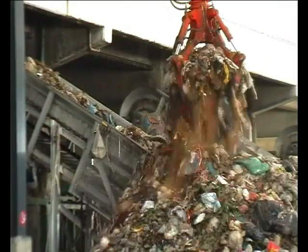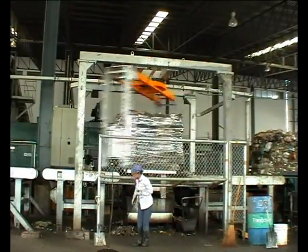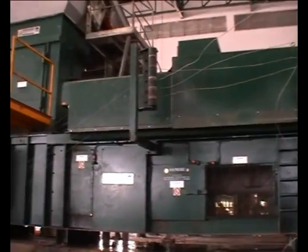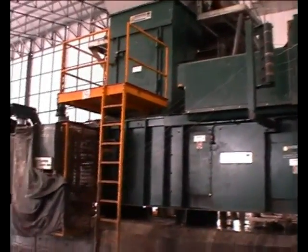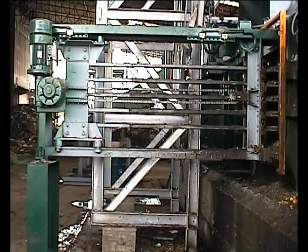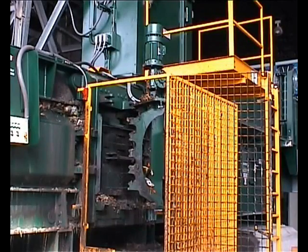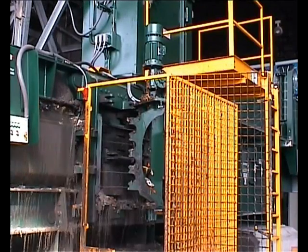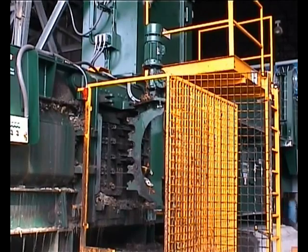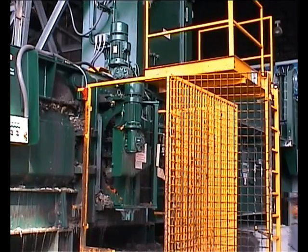Hydraulic grapples load the waste onto the conveyors, which feed the 110 L.1 series balers. The balers have a binding machine designed specifically for waste and tie 10 baling wires automatically.